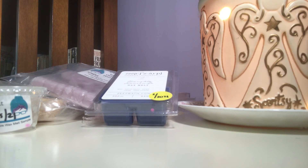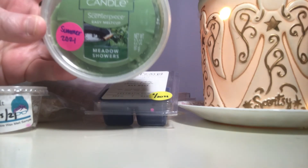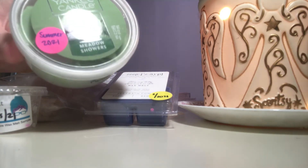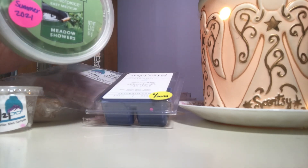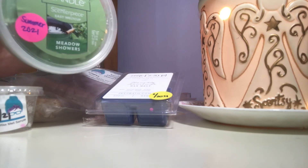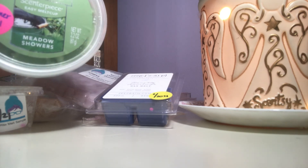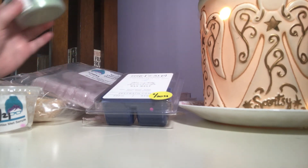My very last one is Yankee Candle Meadow Showers, which I melted in the bathroom — I actually have it going right now. I have a mini warmer in the bathroom and I turn it on about 20 minutes before I take a shower; it just makes the whole bathroom smell nice. It's still going right now because after my coffee I'm going to brush my teeth, so I'll get to smell it one more time before I go to work.